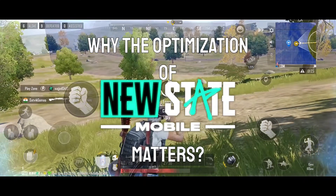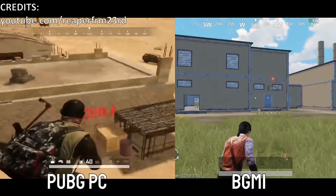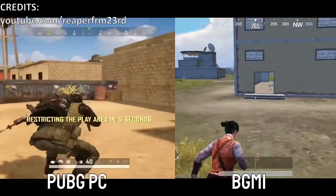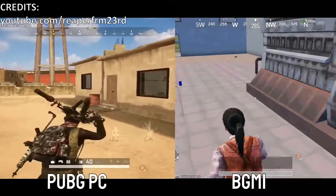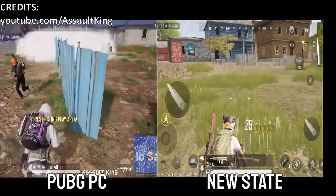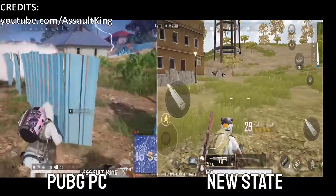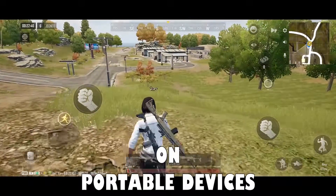Why does the optimization of New State Mobile matter, and how is it different? PUBG Mobile and BGMI are mobile adaptations of PUBG PC and resemble the original game only in mechanics. PUBG New State, or New State Mobile, is meant to resemble the original in graphics as well, providing a true PC-like gaming experience on portable devices.